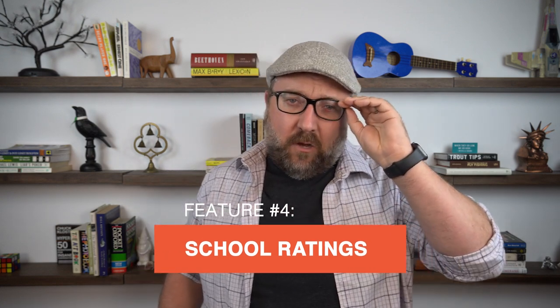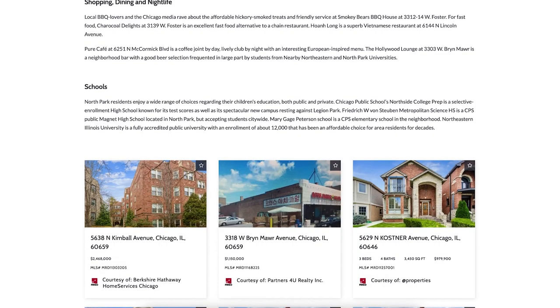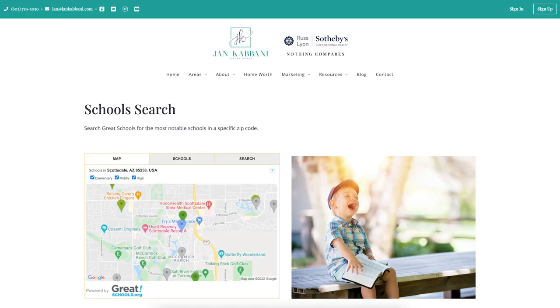Neighborhood guides. Component number four on my must-have list is school ratings. Not everyone looking for a home has kids or cares about schools — that's true. But for those who do have kids and those who do care about schools, this is a huge level up. Plus, this feature is almost always a plug-in that requires no work on an agent's part, while at the same time providing a ton of value and upside that may help your buyers feel better about their decisions.